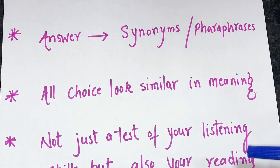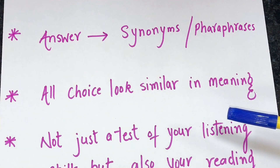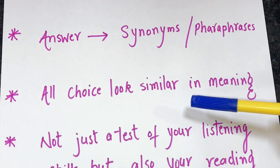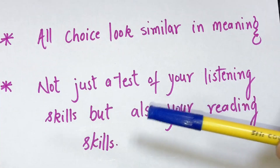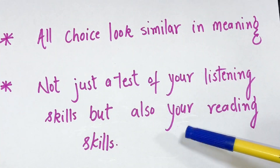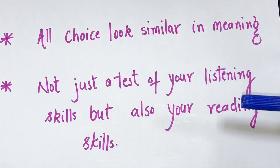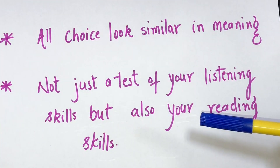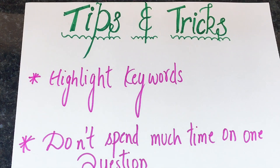Another common problem is that all choices look similar in meaning. The three or four choices often look similar, making it difficult to tell the difference. Look for the keywords in the different options that allow you to distinguish between them. Also note this is not just a test of listening skills but also reading skills — there is much more to read in MCQs, so practice underlining keywords and quickly understanding the differences between options.